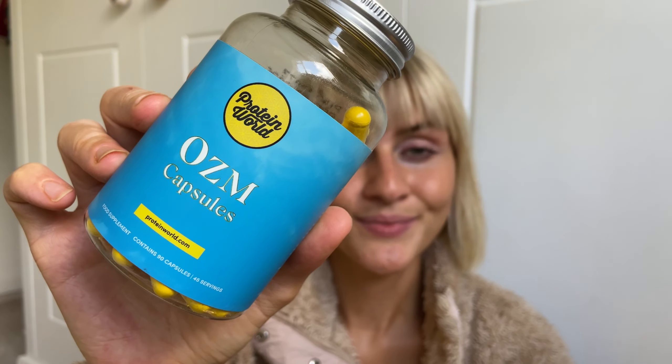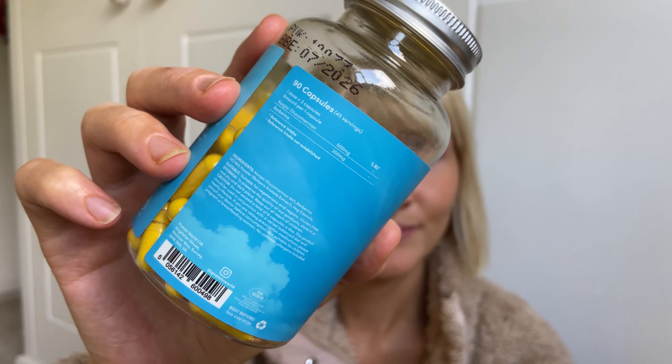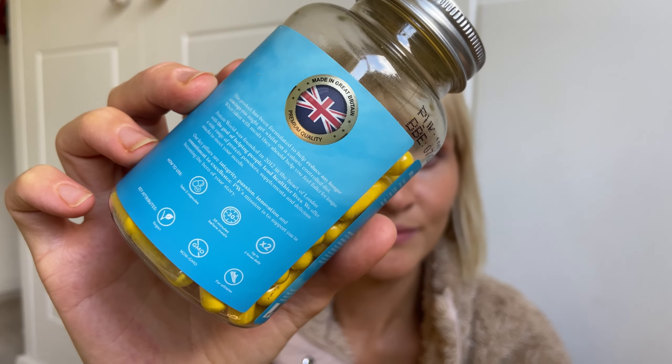Next up there's OZM. There isn't a lot of information on this on the website yet, but I have been informed that it's a great weight loss assistant capsule, obviously paired with a very balanced, nutritious diet.